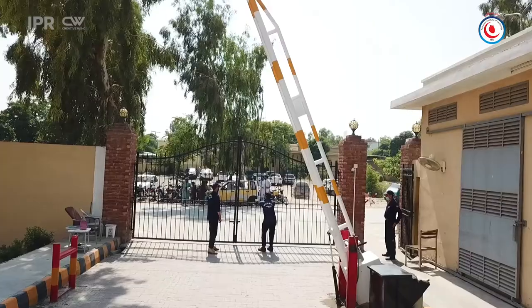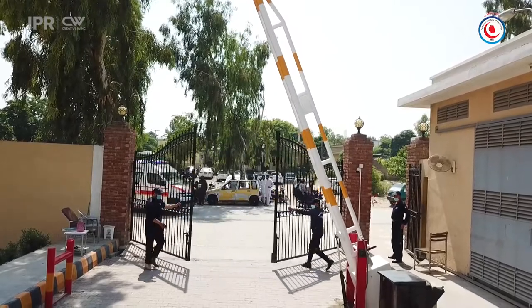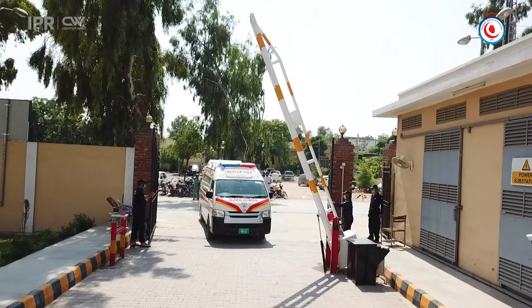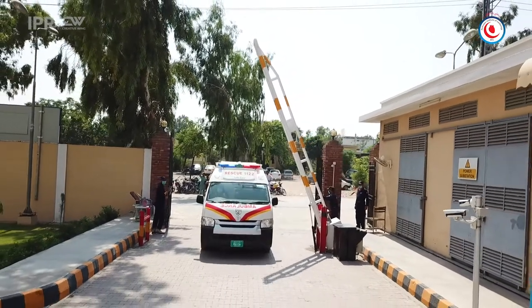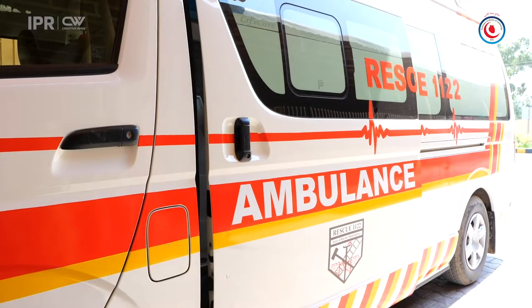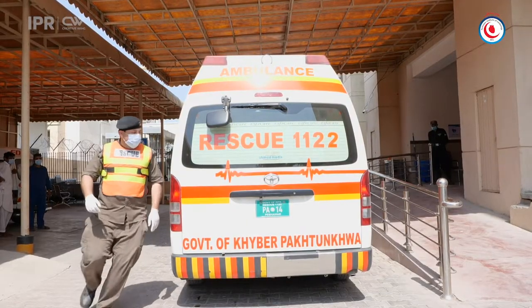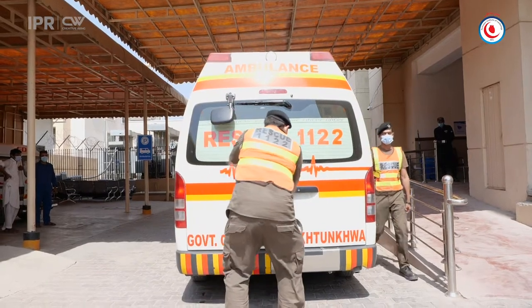This video is brought to you by Dr. Nathanae.